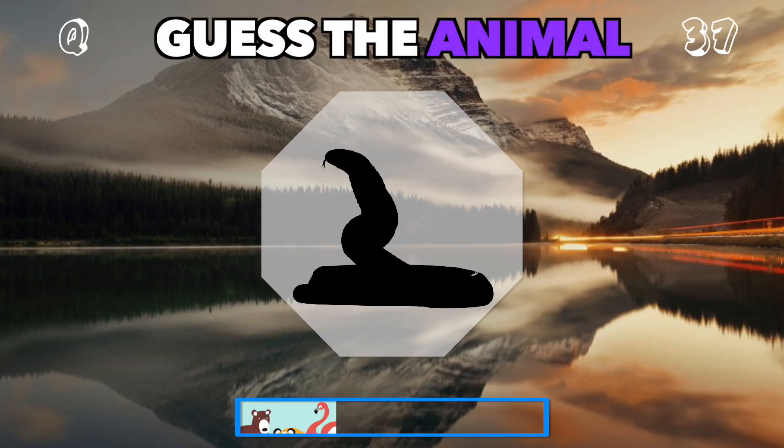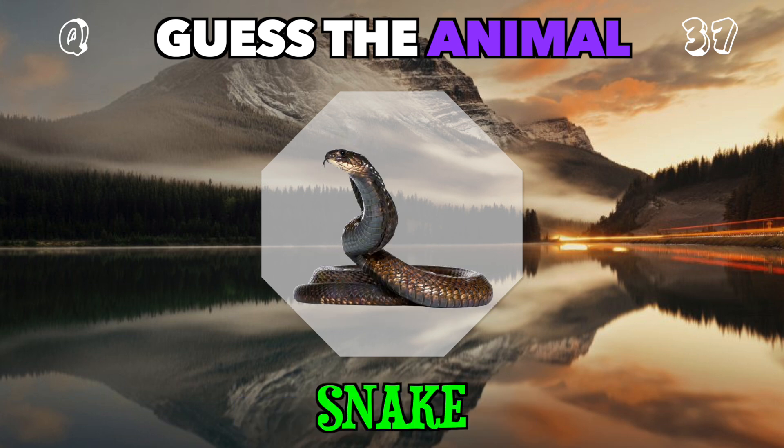This slithering shadow belongs to a long, cold-blooded creature. Who is it? It's a snake.